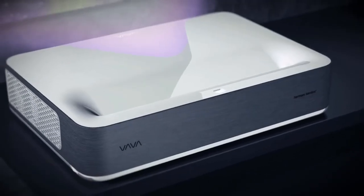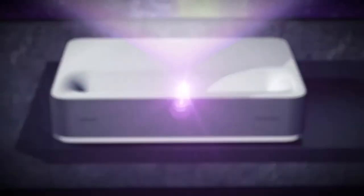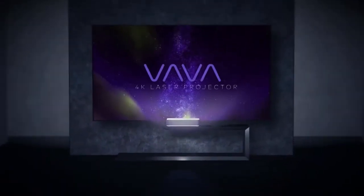The ultra short throw laser projector — it's time to bring the theater home.